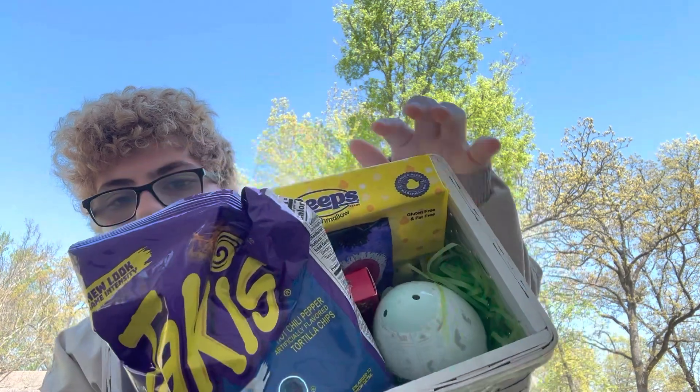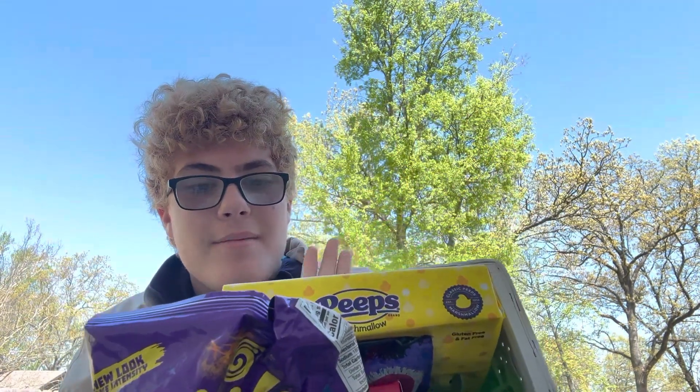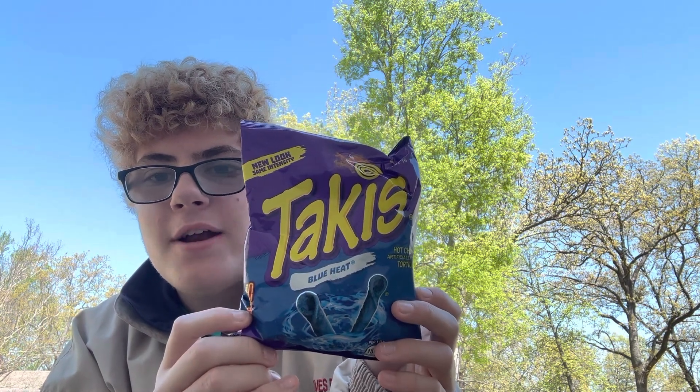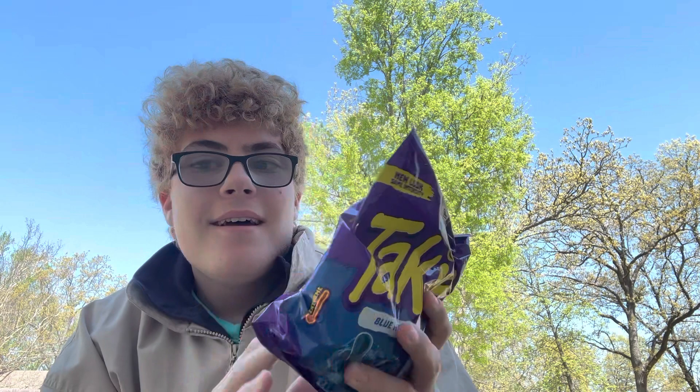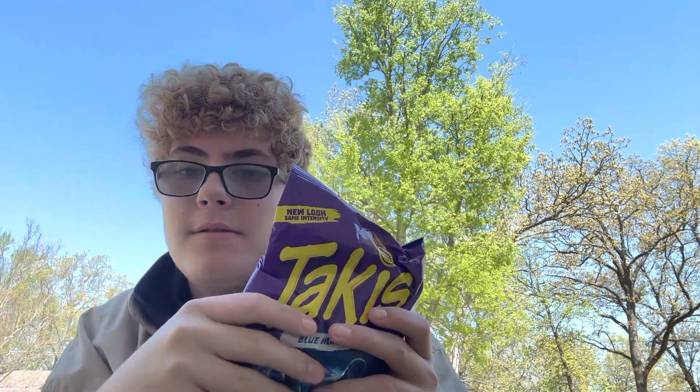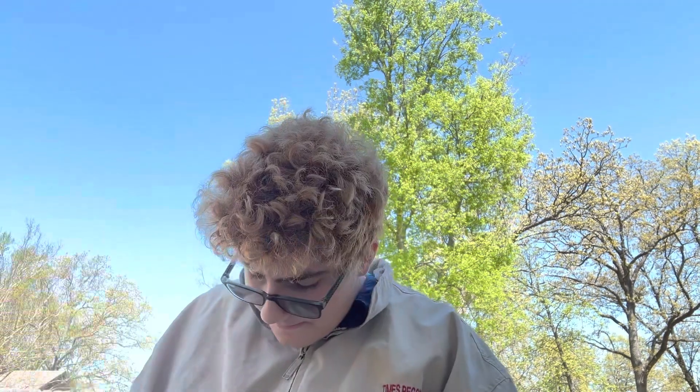This is what it looks like and I'm excited to open it. I'm going to open that last because it's the Peanuts-related one — Charlie Brown and all that. First, we got Blue Heat Takis, which I love so much. I can't wait to make my mouth burn on fire and have to drink a bunch of water, but yes, I love Takis.